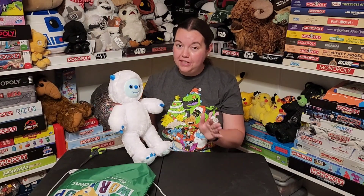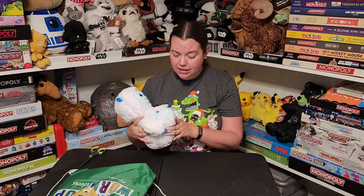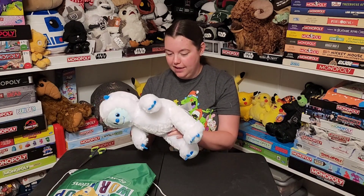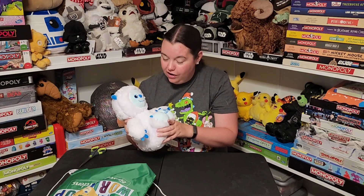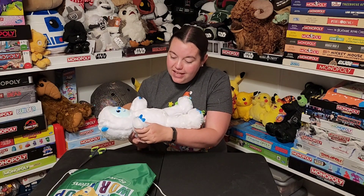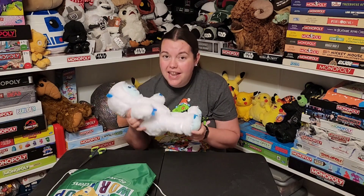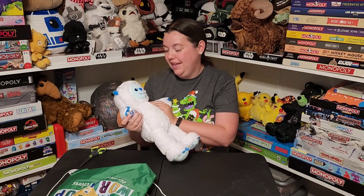It's a Yeti guys. If you've seen any of my videos, you know that I love Bigfoots. I have the Bigfoot Build-A-Bears. I got two of them because I love them so much. I have a rather large collection of Squishmallow Bigfoots, and I also collect Yeti plush because Yetis are just the snow-loving cousins of the Bigfoots to me.